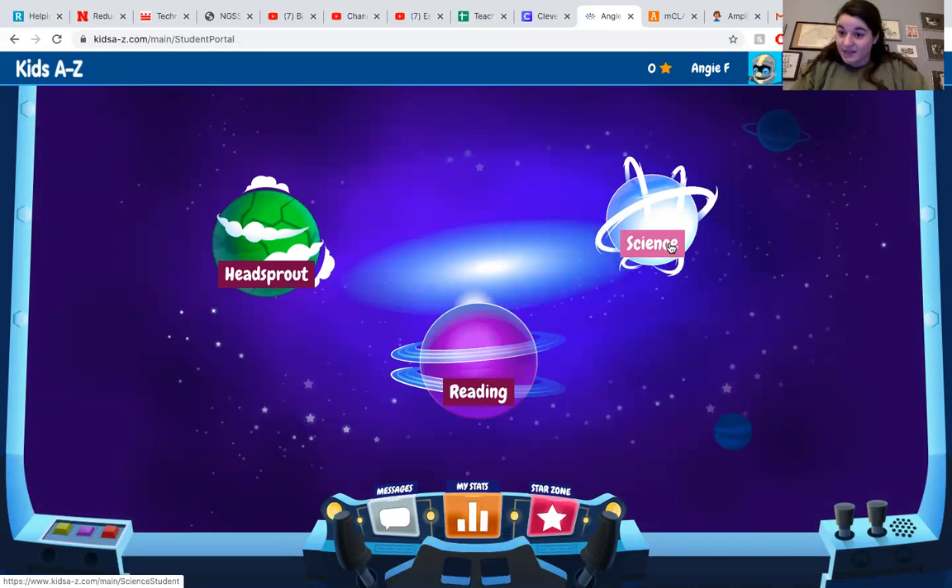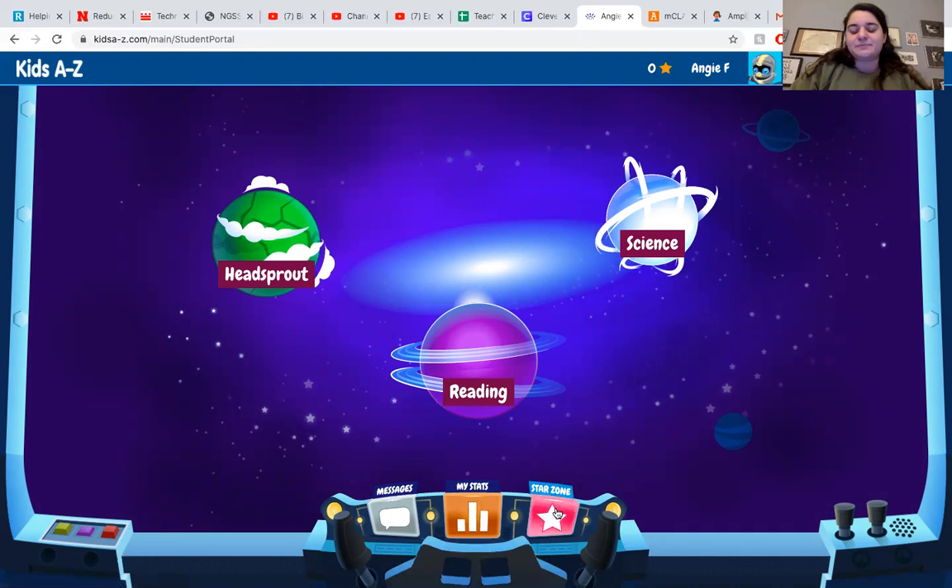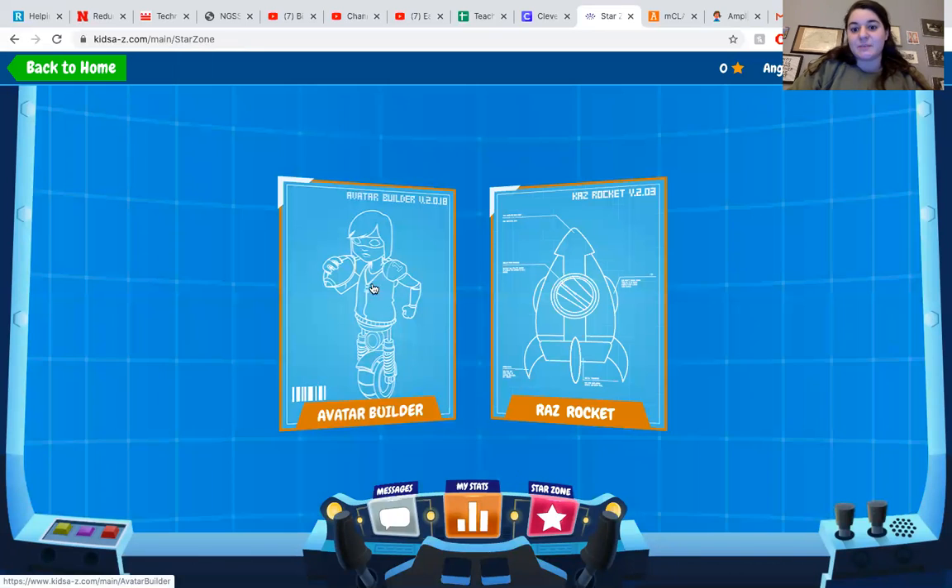There's also a Science Portal which has different science readers and some easy news articles. Once your child completes challenges, they will get to build avatars and rockets, so it's just a really fun resource I wanted to make sure that you guys saw.